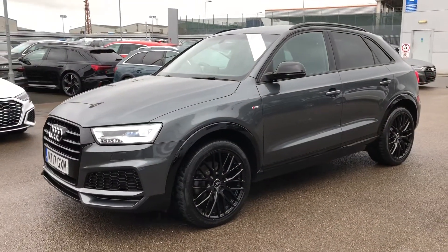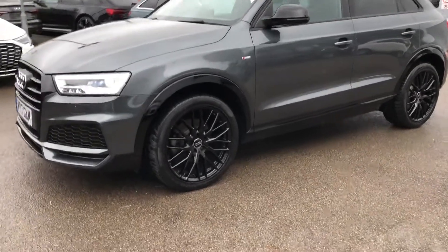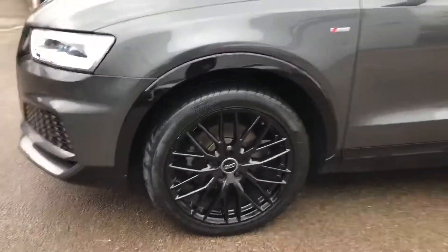As you can see, this is a Black Edition car, so it comes with enhanced styling and trim designed to make an instant impression.